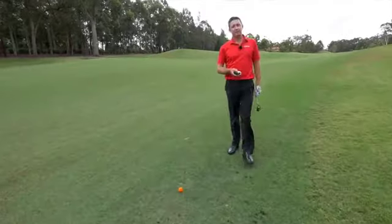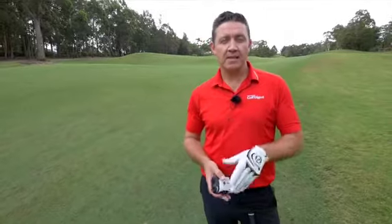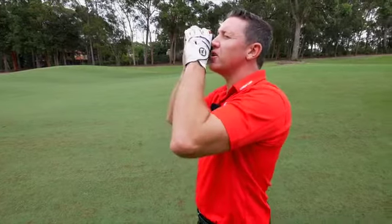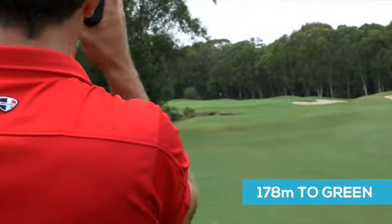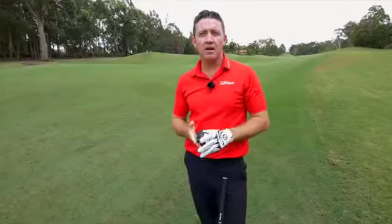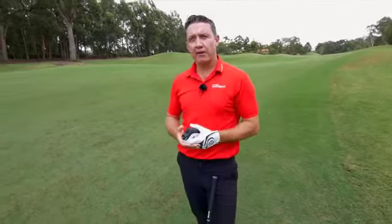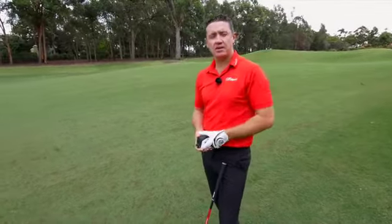So here I am down the first hole at Terry Hills — it's a par five and I've got the ability to get home in two. The beauty here is that I can see the distance not only to the front of the green, which is 178 metres, but also to the pin which is 198. So I can see there's 20 metres from the front of the green to the flag, and I can make an adjustment for what type of shot I'm going to play — aggressive, carry it all the way to the flag, or land on the front and chase it up to the pin.